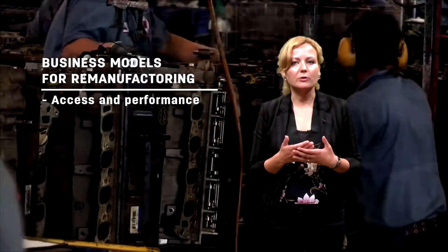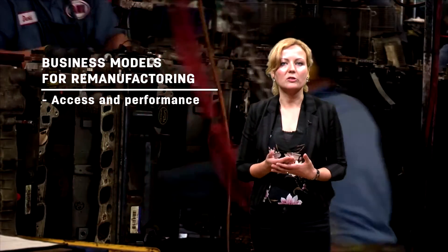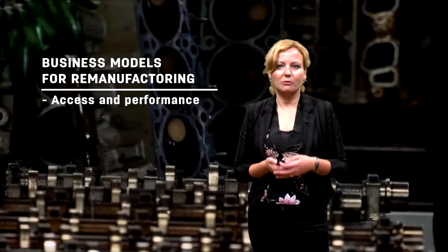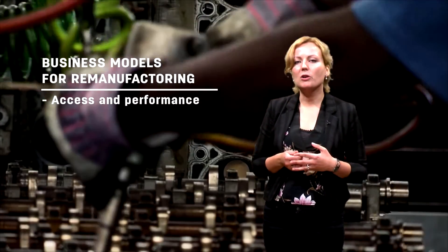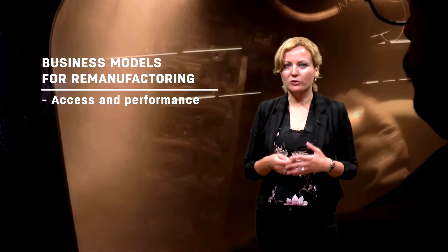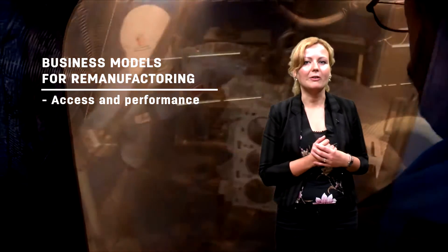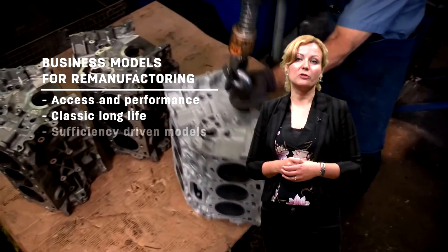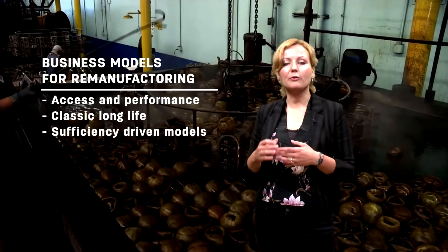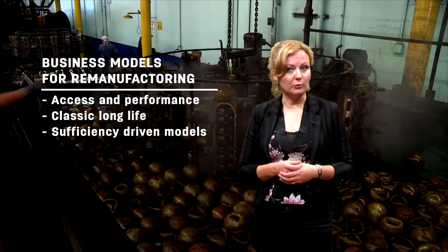For example, in the cartridge industry this is very common, but also in the disposable camera industry. It is also very common in other business-to-business areas such as aerospace, because there the customers are less varied and diverse. Other models such as the classic long-life and sufficiency-driven business model are really focused on slow consumption and are very compatible with remanufacturing.